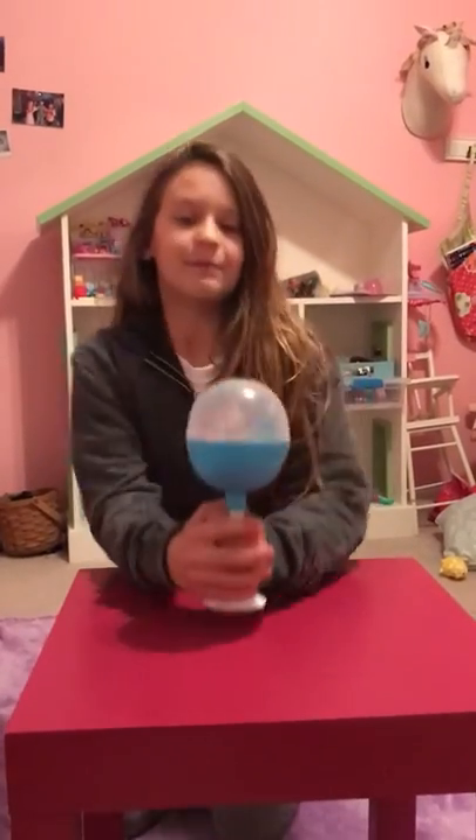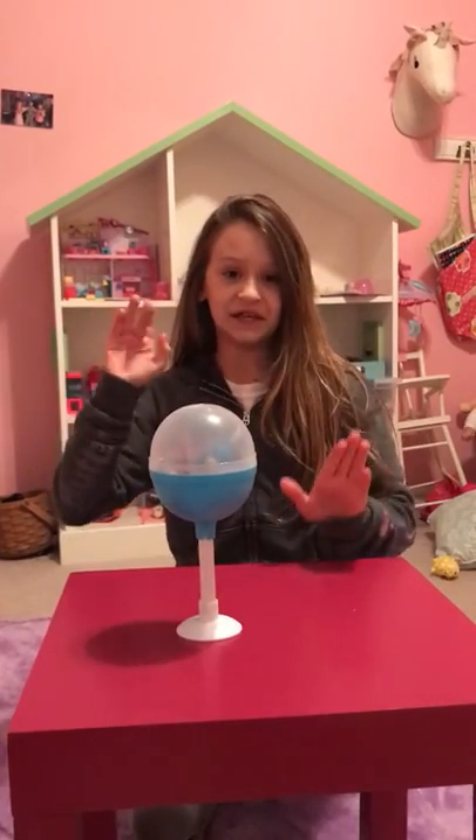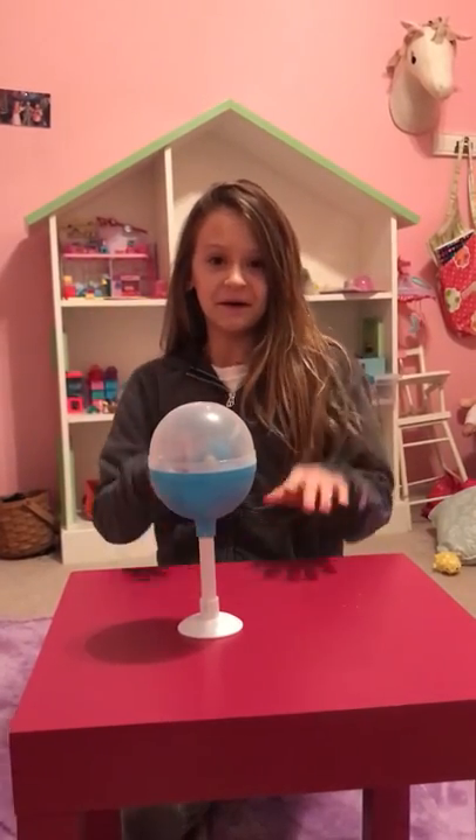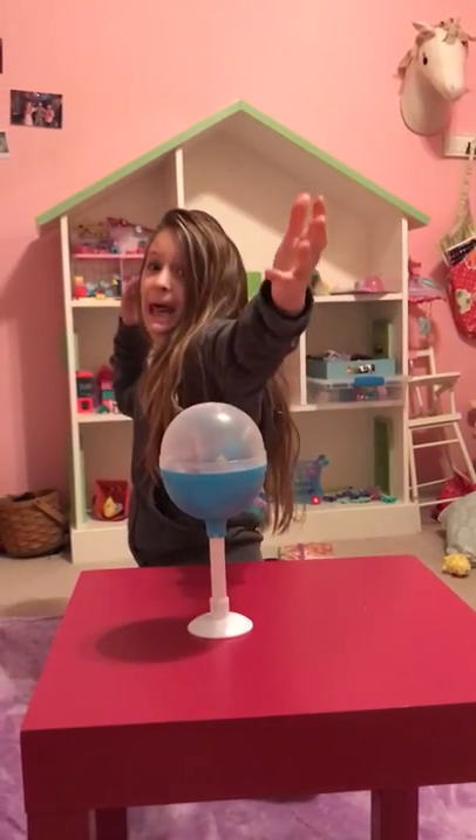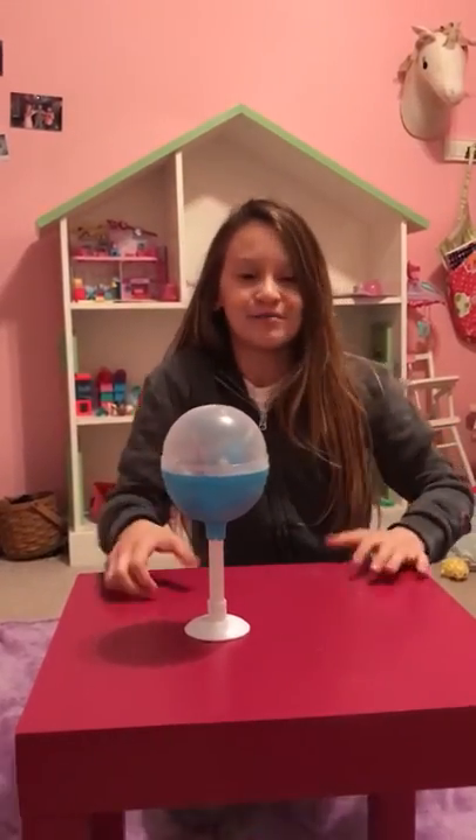Now, what I want to show you is a medium size — drum roll please — Pick Me Pup Surprise!